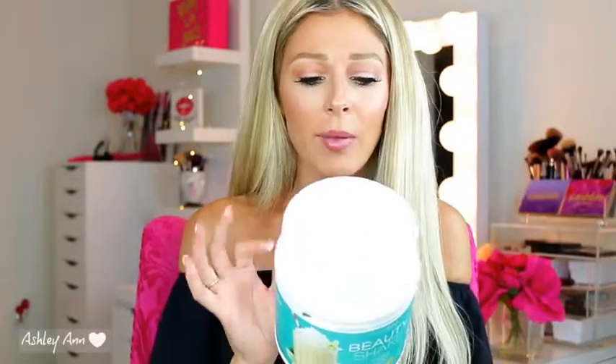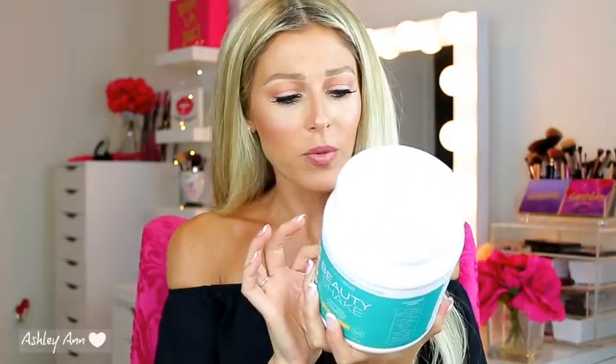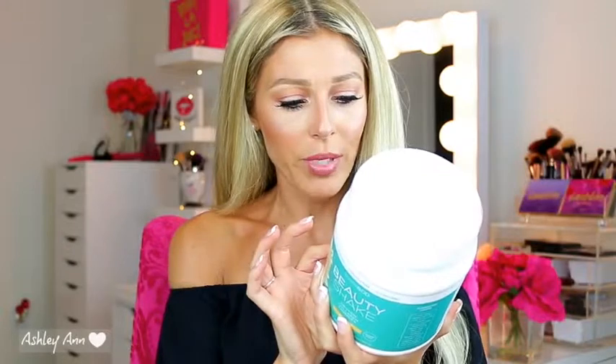On the back it says it has collagen type 1 and type 2. It also helps with weight management and achieving your overall health goals. I've only been taking this for a little bit, so I'll have to let you know how that goes — though it's probably more so to help maintain your weight.